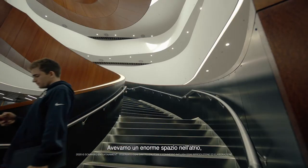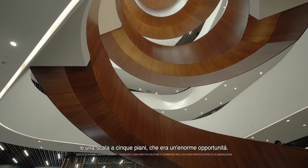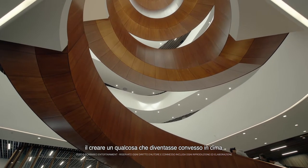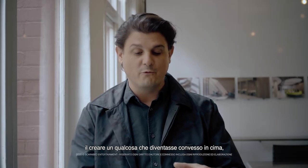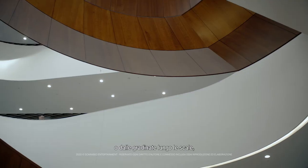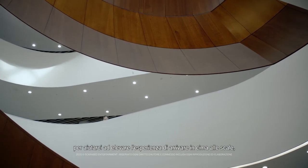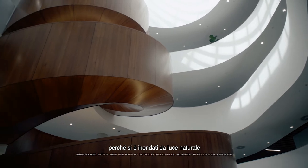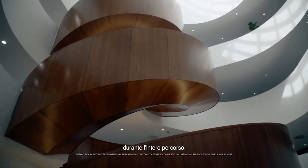We had this amazing atrium space and this five-level stair, which was such a huge opportunity. We actually looked at how to make it almost become more convex towards the top so natural light would flow to each of those treads and risers along the stair, really to help uplift the experience of travelling up it, because you are bathed in natural light the whole way through the journey.